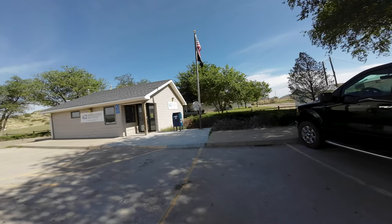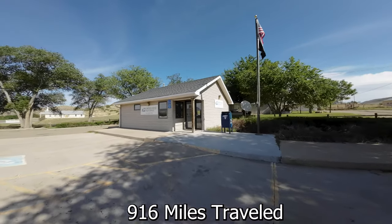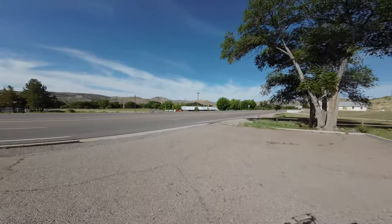It's day three. We got up early and packed up, left our room there in Roswell. We're headed to Silver City, New Mexico today — this will be our push to set up base camp.